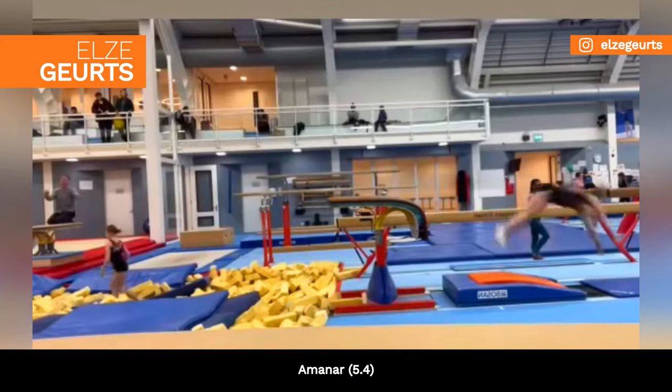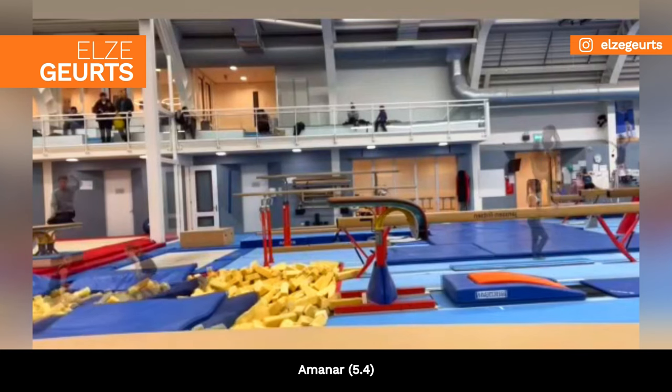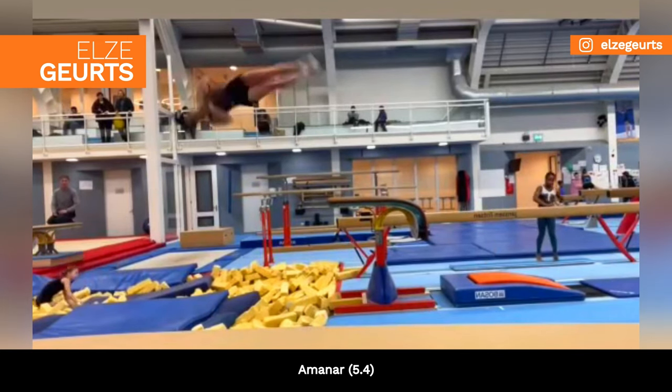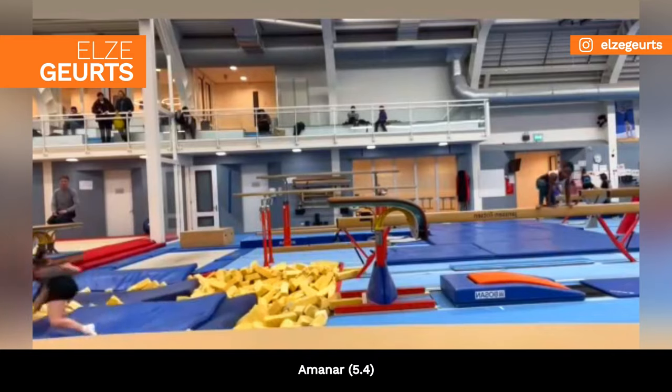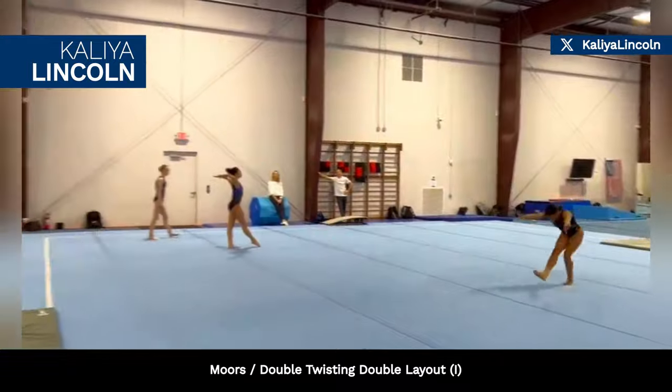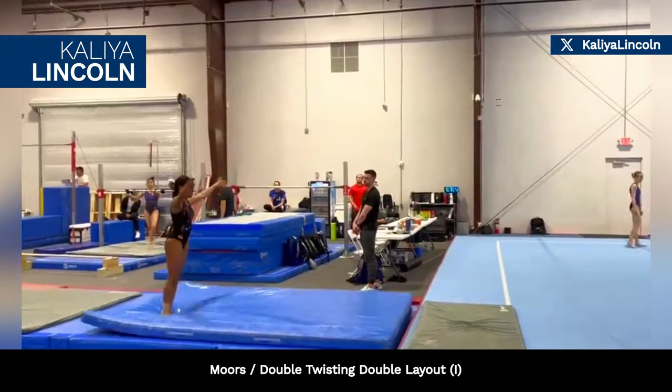Dutch gymnast Elsa Hertz is training an M&R vault, valued at 5.4. American gymnast Kalia Lincoln is working on a Moors on floor, valued at I.